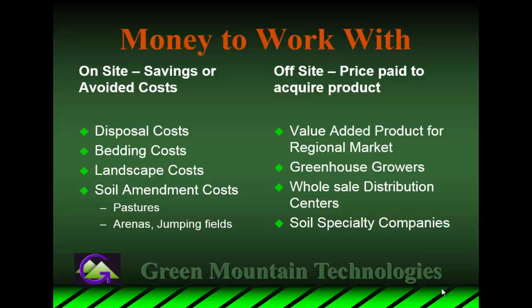Going back to the value proposition, I knew I could create a better product by adding technology to the composting process. But adding this technology was also increasing the capital cost. To justify that, I needed to find markets that were going to pay a higher price for the product. For on-site use, the numbers I could work with included avoided disposal fees, and avoided cost of about 30 to 40 percent of bedding costs. We also looked at landscape costs for mulch or soil amendment on the property, or if they were importing material to improve their fields or jumping fields.